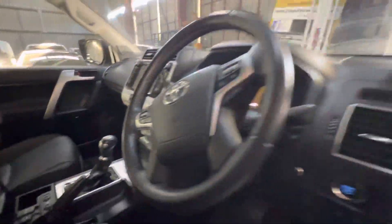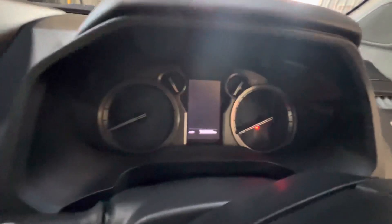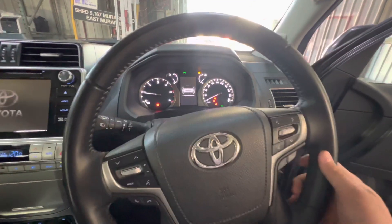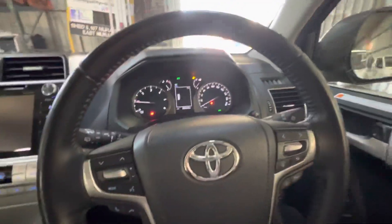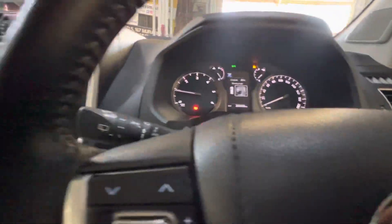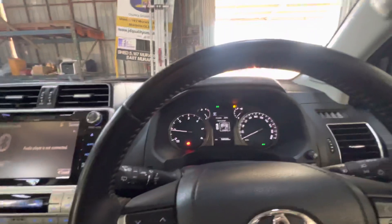Now we'll start the vehicle up from here just so you can have a listen. Smack bang on 36,000 Ks. There's that memory steering wheel setup. Entertainment system working well. No warning lights at all. As you can see, this is a very, very clean car.